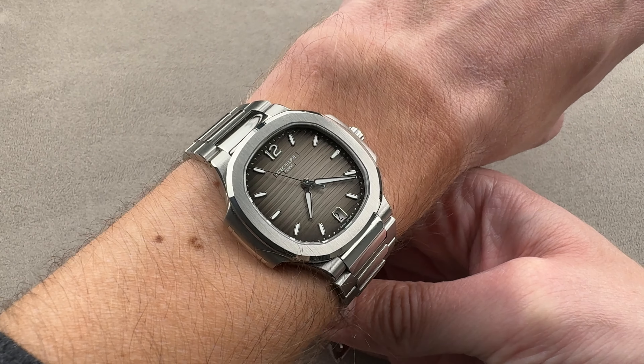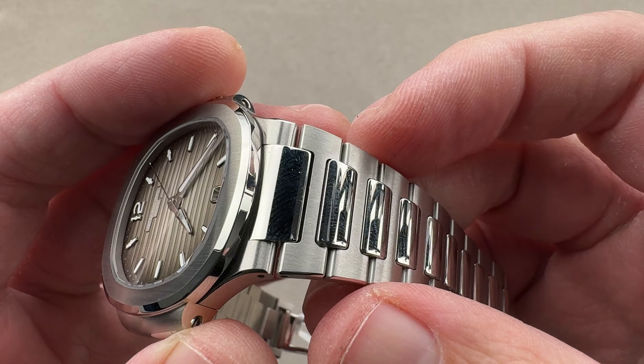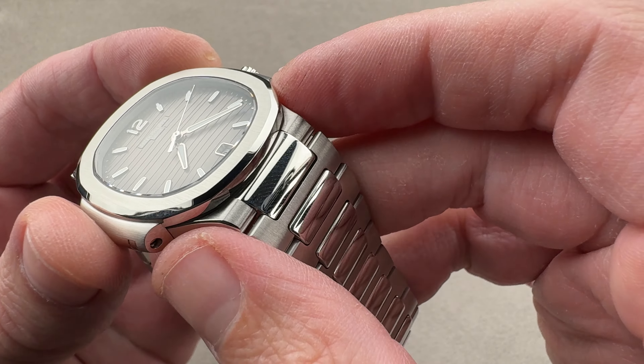Hi, this is Tim of the 1916 Company. Welcome and thanks for logging on. If you love this watch, email us at tmoso@the1916company.com — your purchase and pricing email question line for inquiring about availability, pricing, extra photos, condition, anything that comes to mind. Reach out to tmoso@the1916company.com.